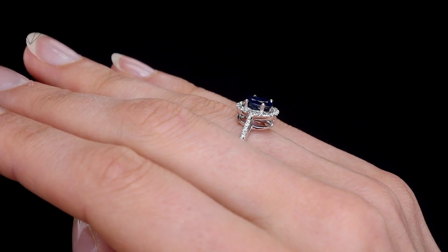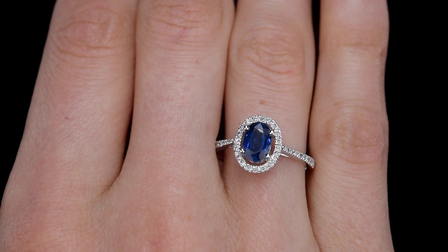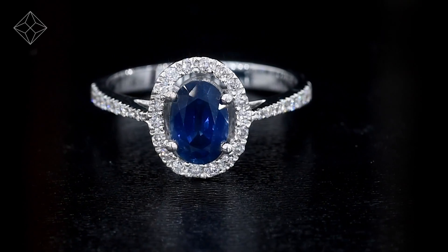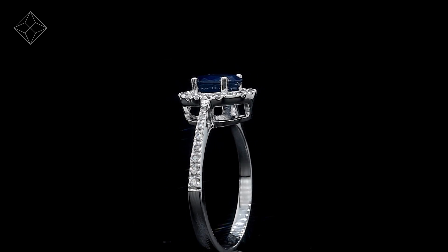We don't just sell jewellery, we make it. Each ring is handcrafted and hallmarked in the UK, fully backed by our 5 year guarantee and presented with an insurance certificate. The Diamond Store is one of the UK's highest rated online jewellers.